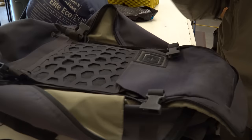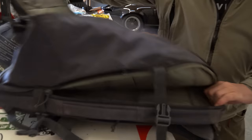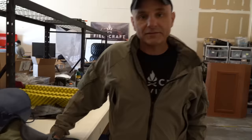Let's talk about the bag first. I didn't buy anything — I just grabbed stuff that was around the shop. This was Mike's bag with his fly fishing equipment in it, so I borrowed it. It's got multiple compartments, it's fairly rugged, and it's about the right size for a 72-hour bug out bag.